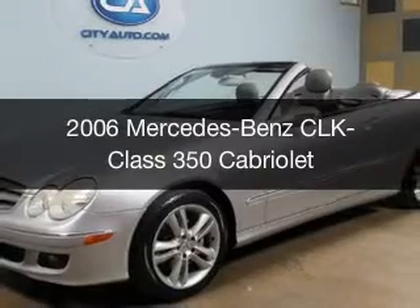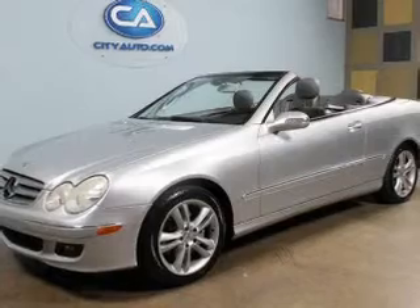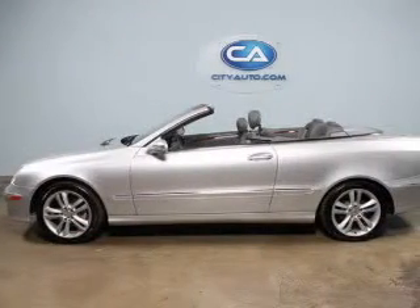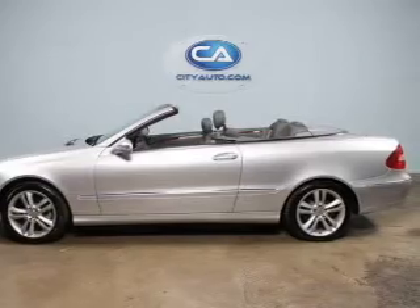This is a used 2006 Mercedes-Benz CLK-Class, powered by rear-wheel drive, a 3.5-liter six-cylinder engine, and an automatic transmission.